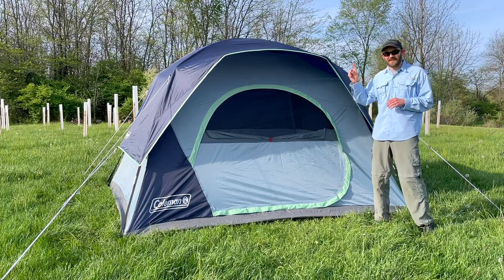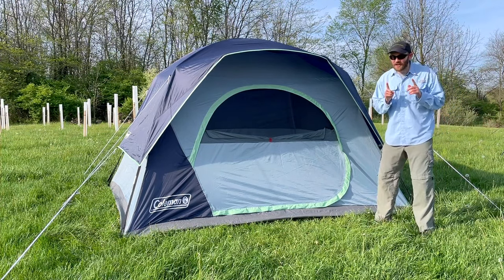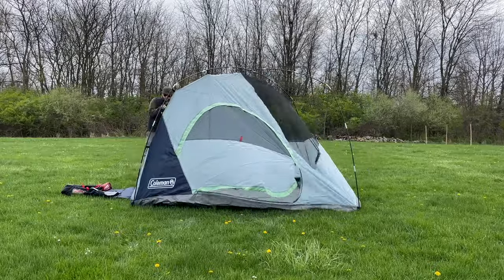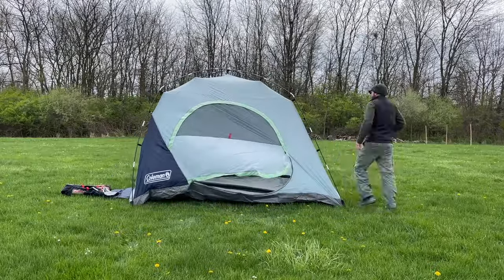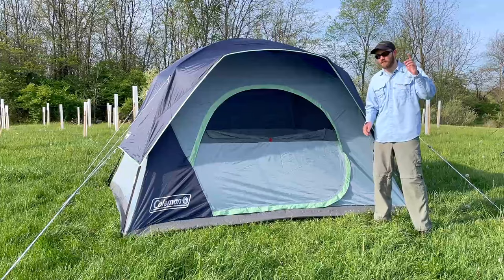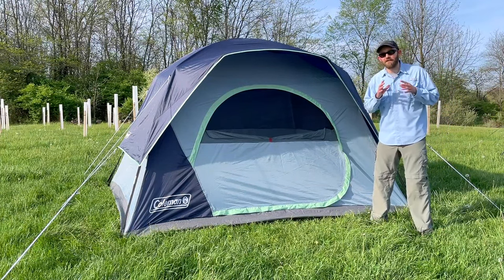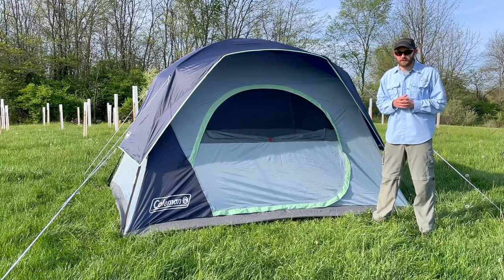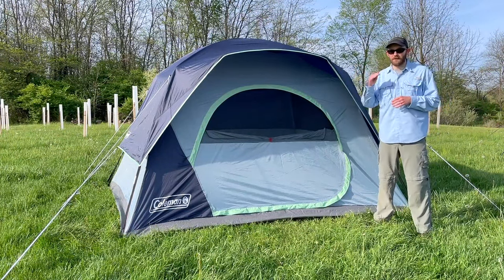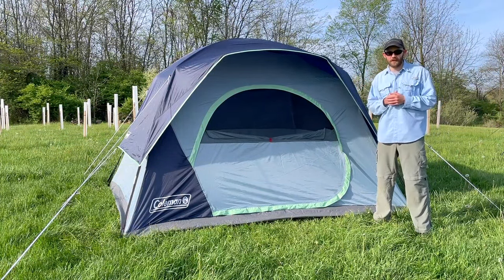Pro number one is again the setup. It's not quite as easy to set up as the Coleman Instant Cabin, but it is nearly as easy and is the second-easiest tent to set up on this list. Coleman advertises this as a five-minute setup tent — I think that's a bit of a stretch, but I was able to set it up for the first time without any help in under 15 minutes. With help, you could probably do it in less than 10 minutes, which is still really good.